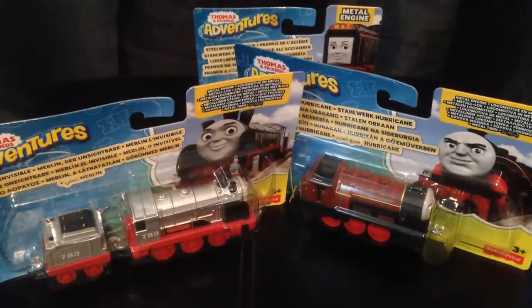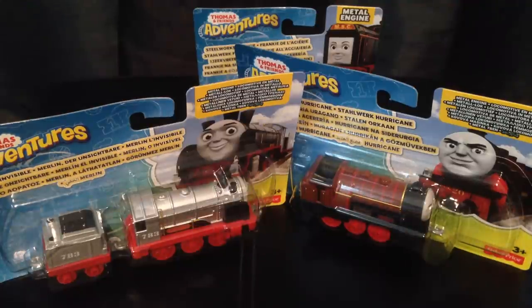Hello everyone and welcome to this my latest Thomas and Friends Adventures Toy Collection update. As you can see I have two brand new Thomas and Friends Adventures toys taken from the upcoming movie Journey Beyond Sodor.